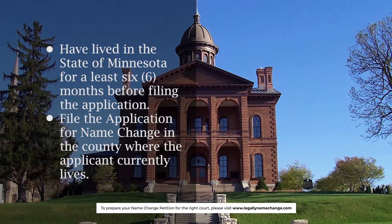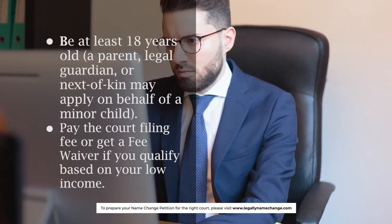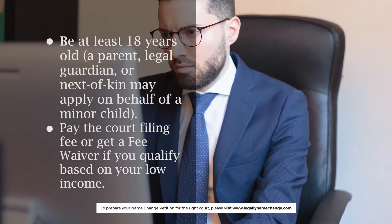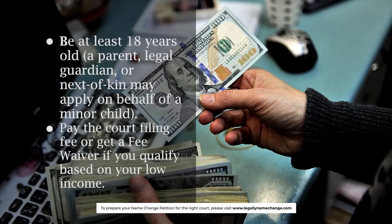File the application for name change in the county where the applicant currently lives. Be at least 18 years old — a parent, legal guardian, or next of kin may apply on behalf of a minor child. Pay the court filing fee, or get a fee waiver if you qualify based on your low income.